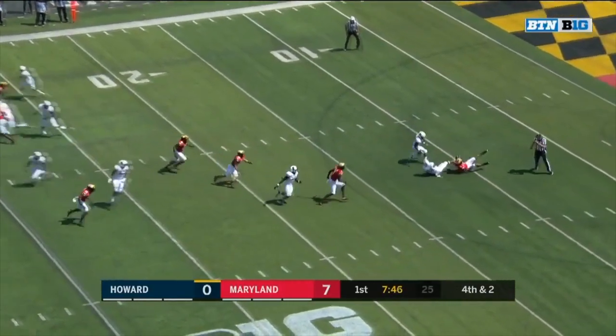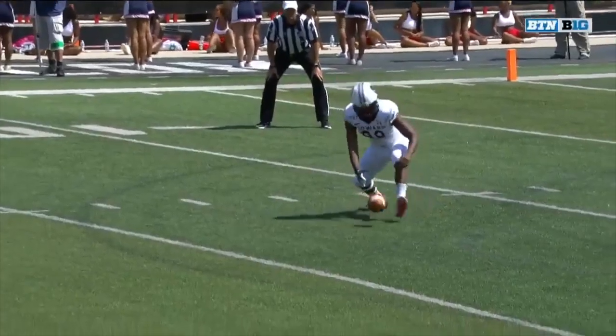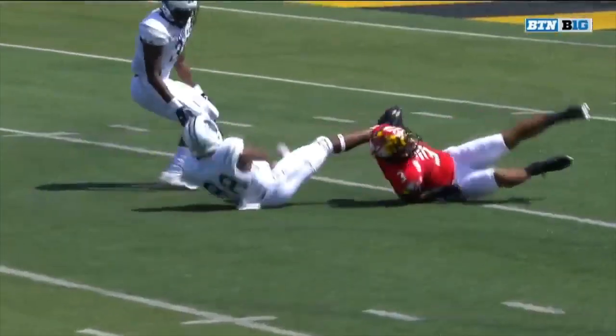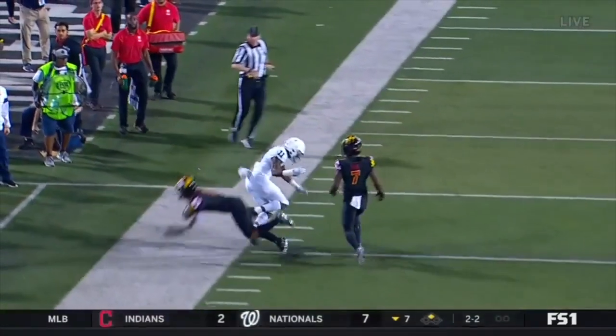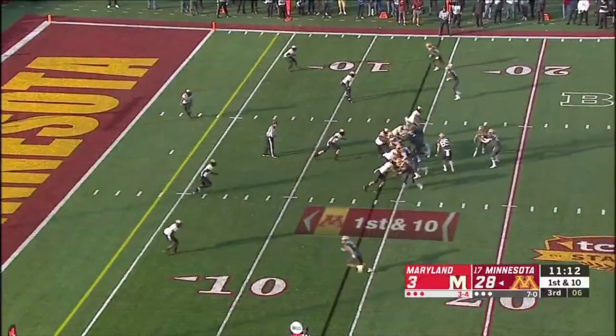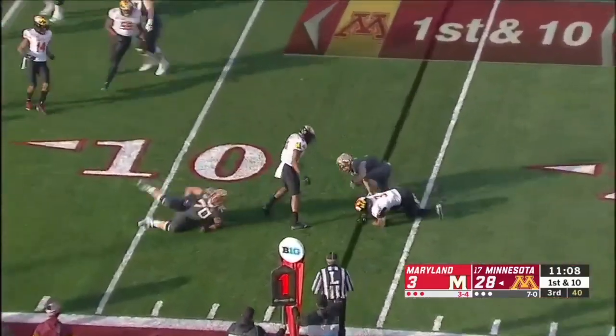Moore drops the snap, and he's wrestled right down to the turf in a heartbeat. He just dropped the punt here. First things first — catch the ball. And a backup player taking over for a guy that's out.